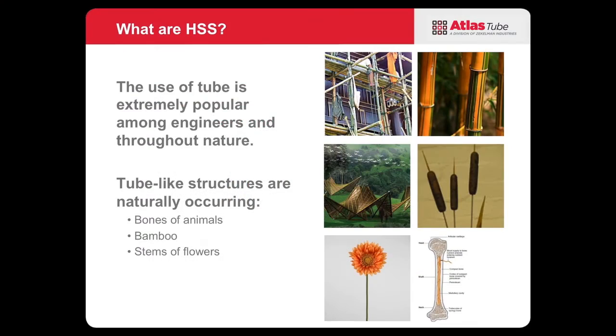First, let's review and talk about what hollow structural sections are. Tube-like structures are a naturally occurring shape. Between bones of animals, stems of flowers, or bamboo, you can see that nature has come up with what is essentially a perfect shape for carrying structural loads.